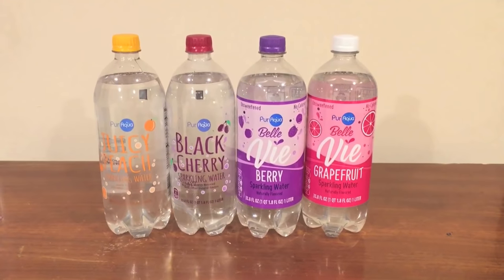Hey everybody, here's another water comparison video. Tonight we have four sparkling flavored waters from the same company and the same store. They're all from Pure Aqua and they're from the store Aldi.